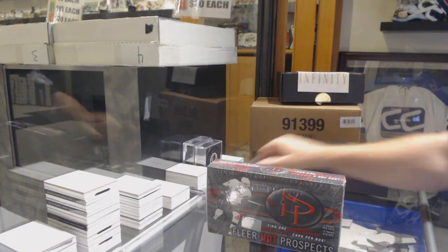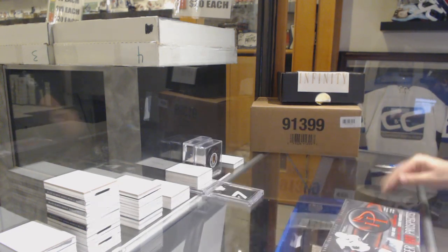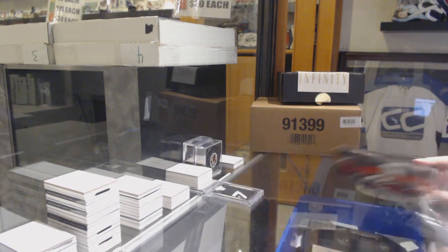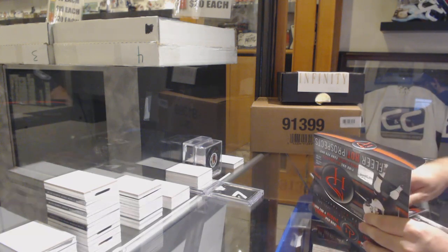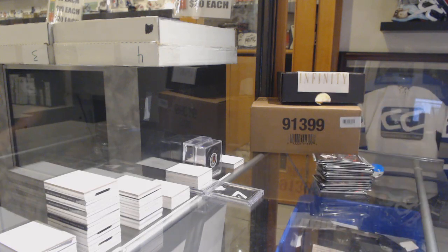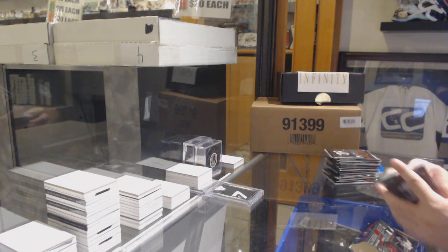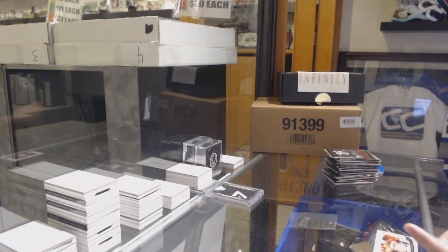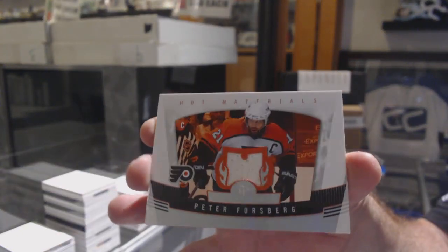All right, time to open up the box. Hopefully, hopefully — would that be awesome if we got your mall? Get in here! Hey, that worked out — we got a Hot Materials jersey, Peter Forsberg!